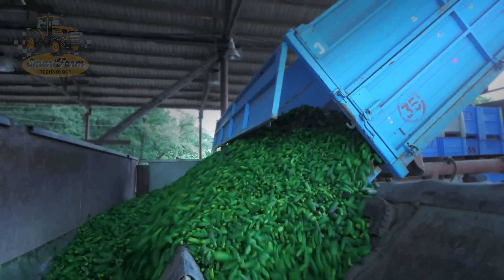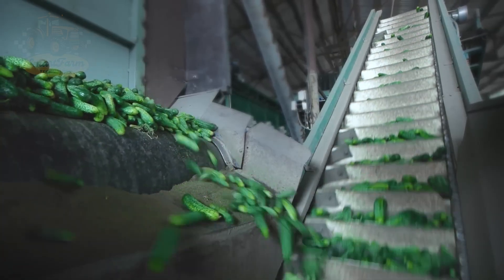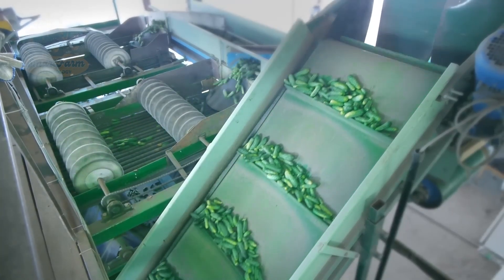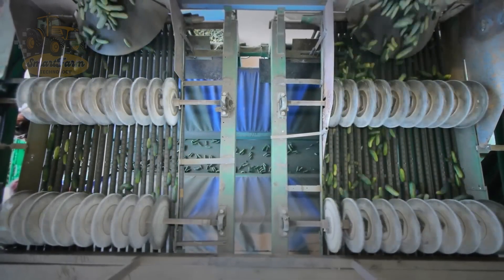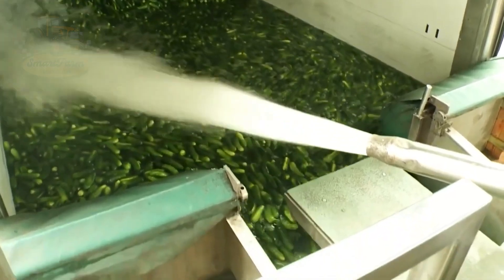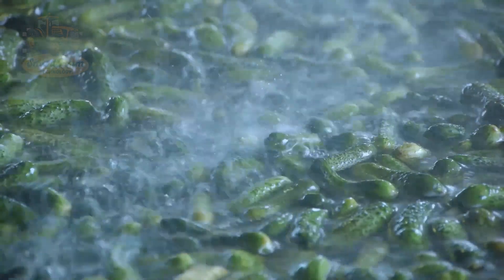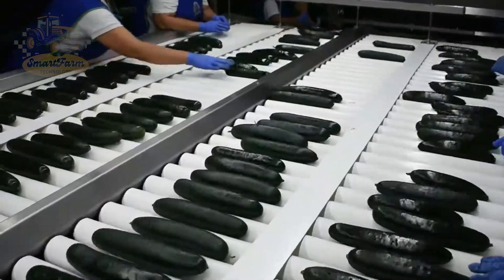Following the harvest, cucumbers are gathered, moved, and stored using advanced methods. Effective collection and delivery systems guarantee that cucumbers are processed promptly and retain their freshness. China leads the world in cucumber production with an annual output of about 77 million tons, highlighting the importance of harvesting and preservation processes in global agriculture. Cucumbers used for pickling are typically smaller with thin, firm skins, while cucumbers sold in supermarkets are larger with thicker skins and fewer seeds.